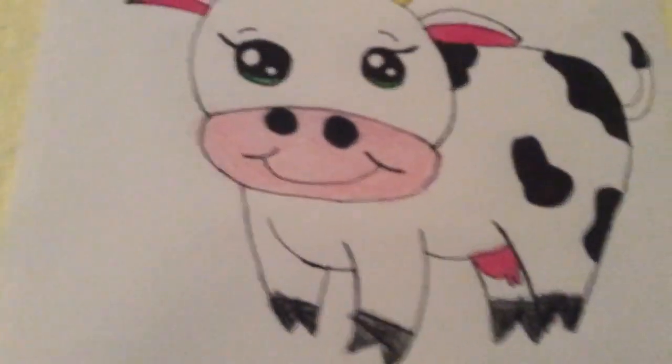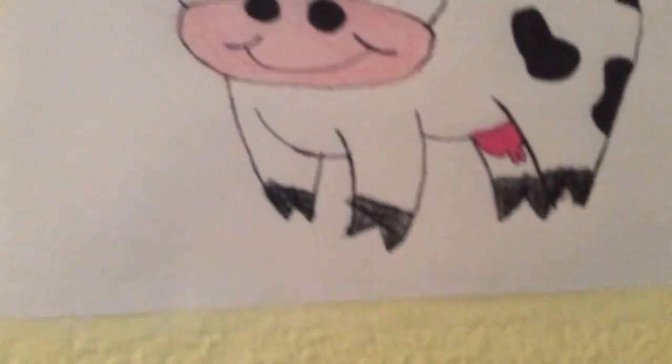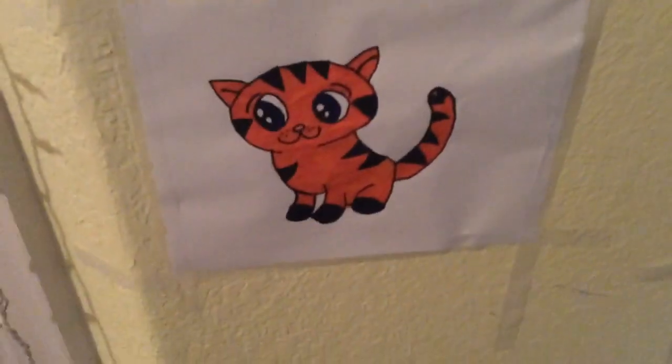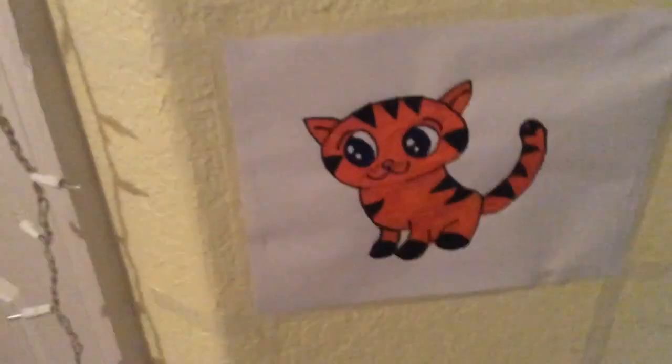All right, so now I have this cow right here. It's really cool. I draw so cute. Really cool. And down here I have a tiger cub drawing. Really cute. I mostly do animals because I love social studies and science.